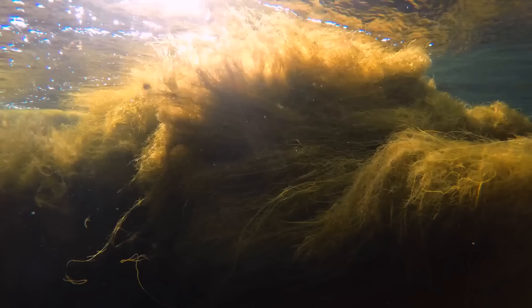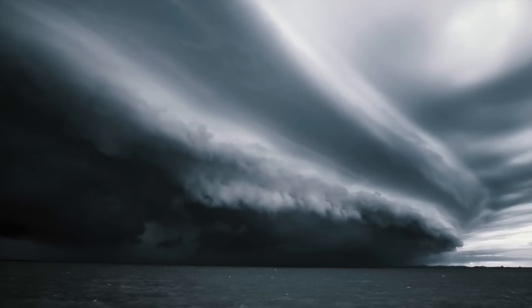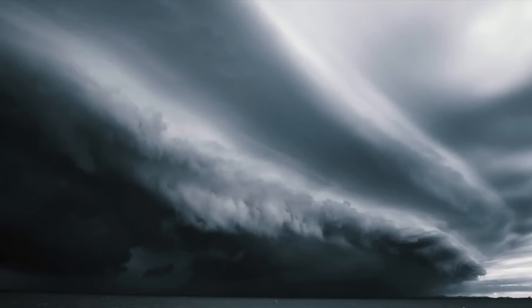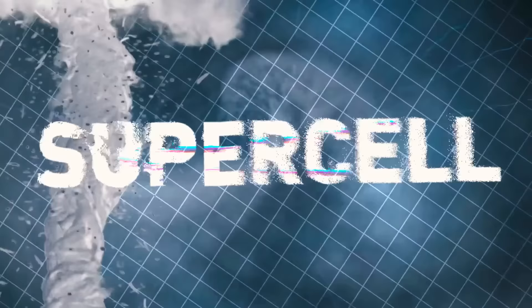Look at this ominous dark cloud — is it rotating? What on earth is happening here? What you see is called a supercell. It's a storm, often a thunderstorm, that contains an updraft rotating about a vertical axis — that's why they're also called rotating thunderstorms. There are actually four types of thunderstorms: single cell, multi-cell, squall line, and supercell. Out of them all, supercells are the rarest and the most severe, typically isolated from other thunderstorms and lasting two to four hours.